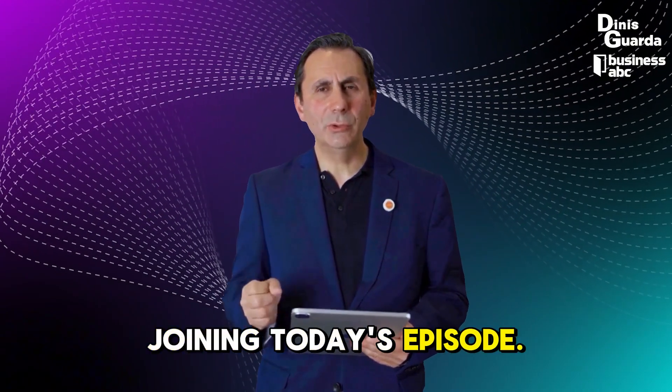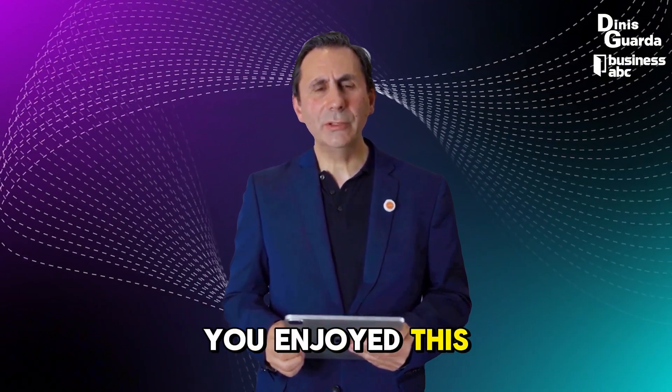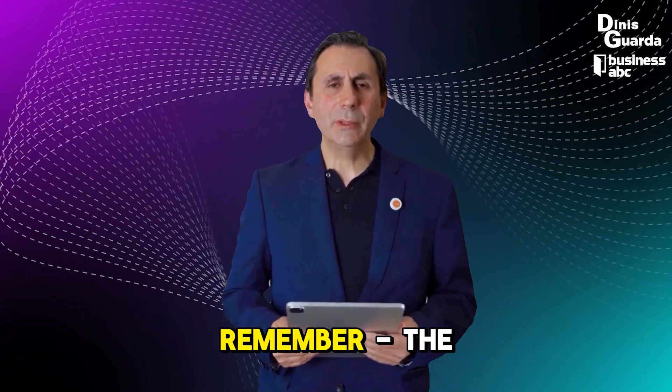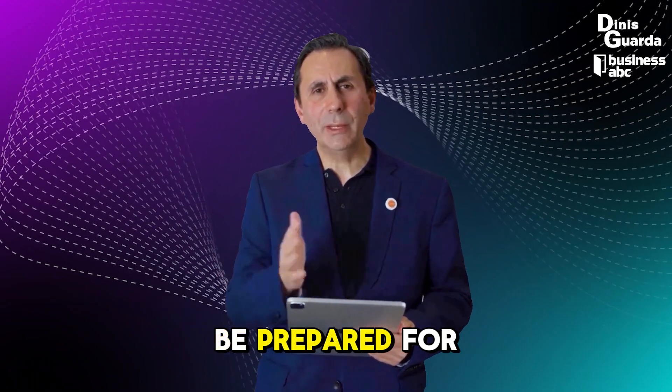Thank you for joining today's episode. Hit like if you enjoyed this video, and don't forget to subscribe for more such insights. Remember, the future is now, and we should be prepared for what is coming.